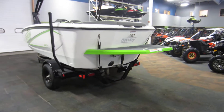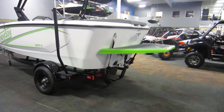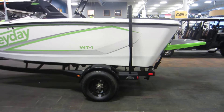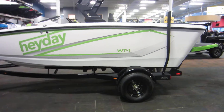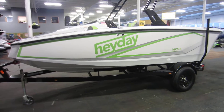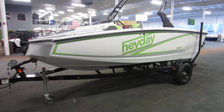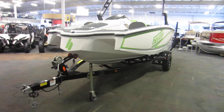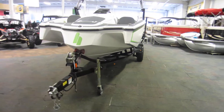Also included with this boat is a caravan bunk trailer including surge brakes, LED lights, 15 inch wheels, padded fender steps, side centering poles, a swivel jack, bearing buddies, a breakaway tongue, and tie down straps.